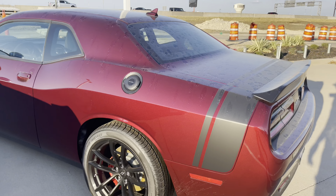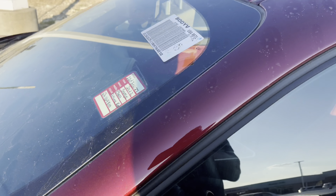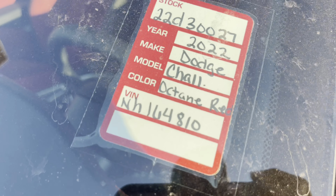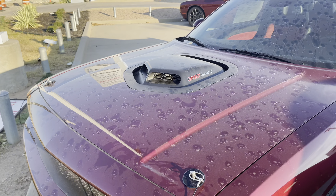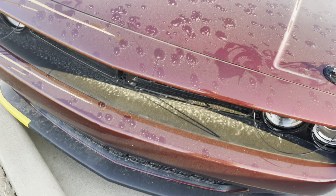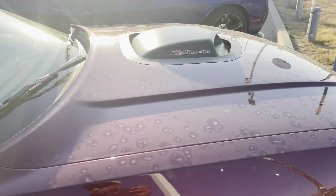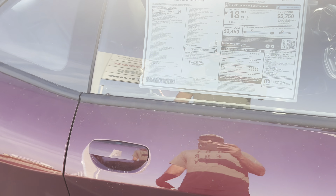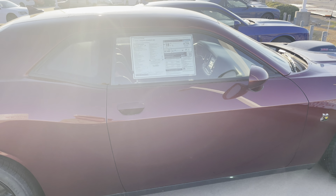Here we go, we got a Scat Pack. We got the Alcantara red Alcantara seats! 2022 Scat Pack, octane red - let's see the price. 492 Challenger Shaker. It's just crazy seeing these vehicles sitting outside. Oh here we go, we got a sticker - $59,325. That ain't bad, that is definitely not bad.